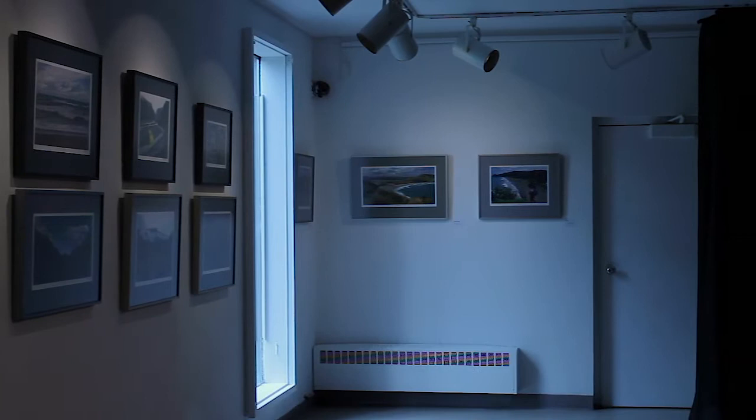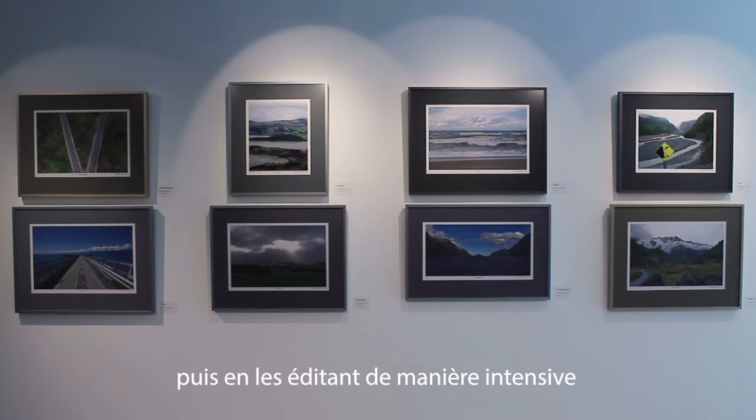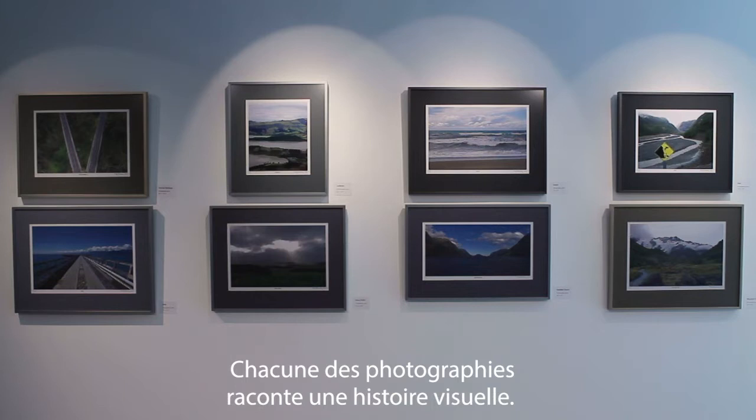I create photographic stories by allowing the experience to speak to me. I put together photography exhibitions by collecting large amounts of photographs, intensively editing while comparing and contrasting. Each of the photographs tells a visual story.